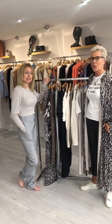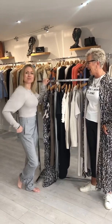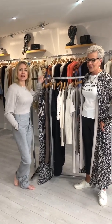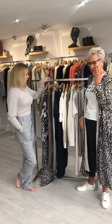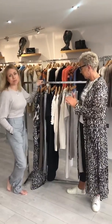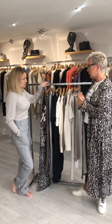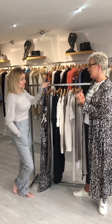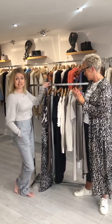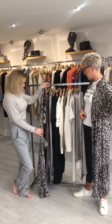Hi everyone, so excited — we're on the big countdown and it's only three weeks before we can open! Just to keep you going, we thought we'd show you our latest collection from In-Wear, our ever-faithful Danish brand that's been with us from day one — nearly 30 years. Always just so classical and timeless.